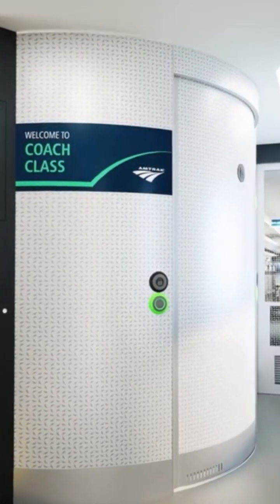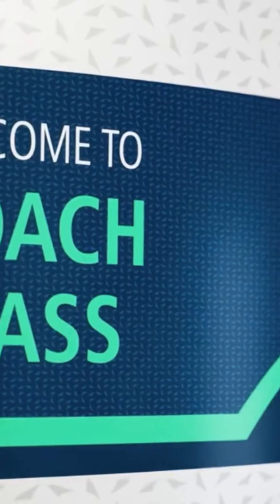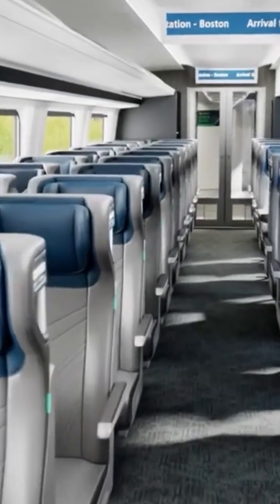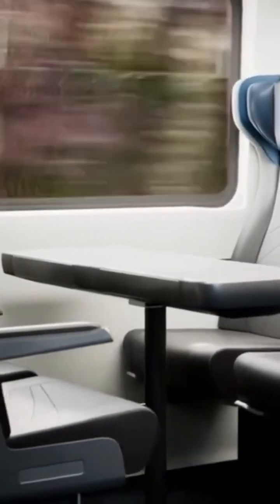The trains will also offer greater accessibility with onboard passenger lifts. Because the trains that we rode, the lower level of the train was handicapped accessible, right. So that was just for those.